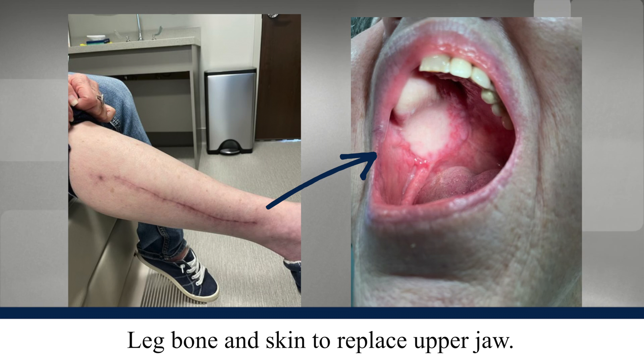For example, if a resection might take out too much of someone's tongue to give them good speech and swallowing afterwards, we would then take tissue from another part of the body to restore that area so that it's better able to function for critical things such as speaking, swallowing, and also just generally looking more appropriately like it did before.